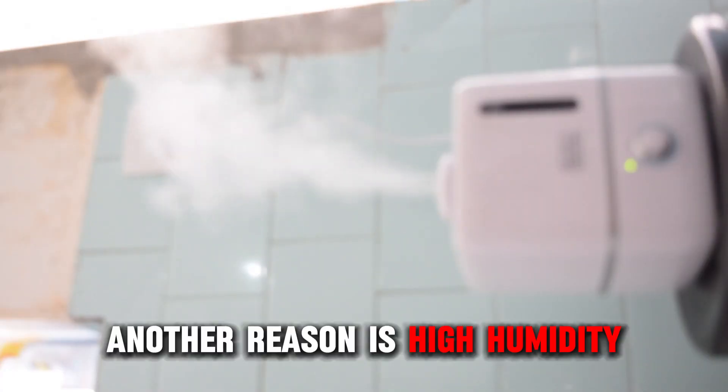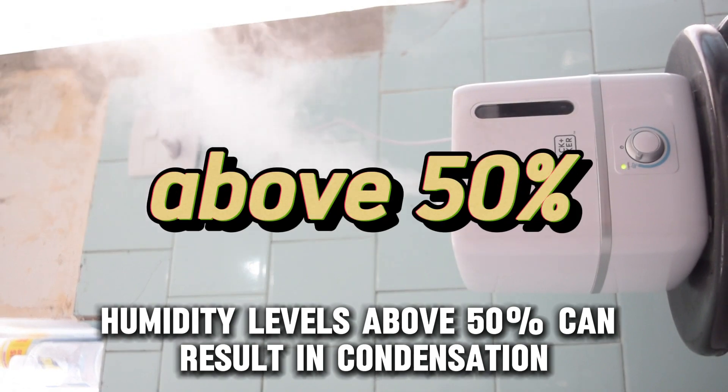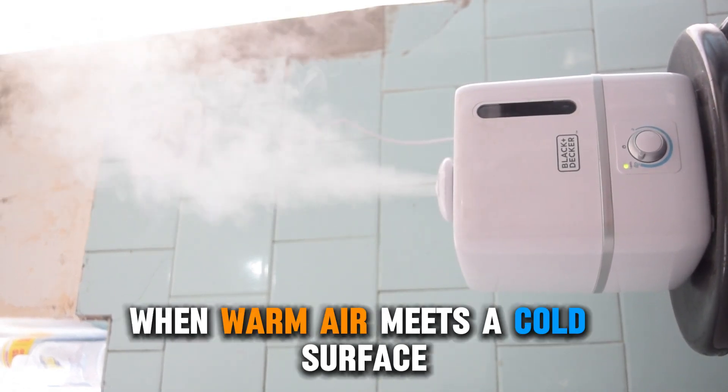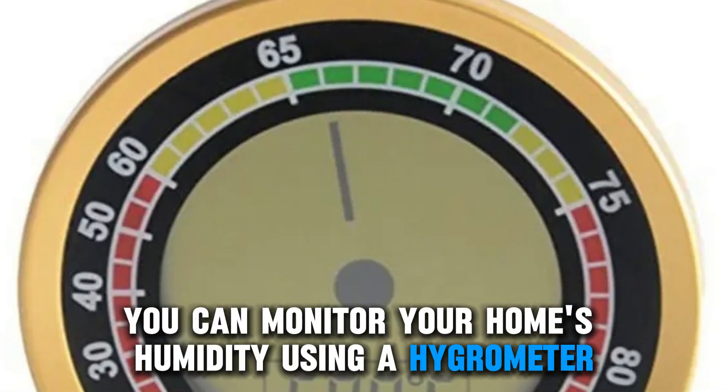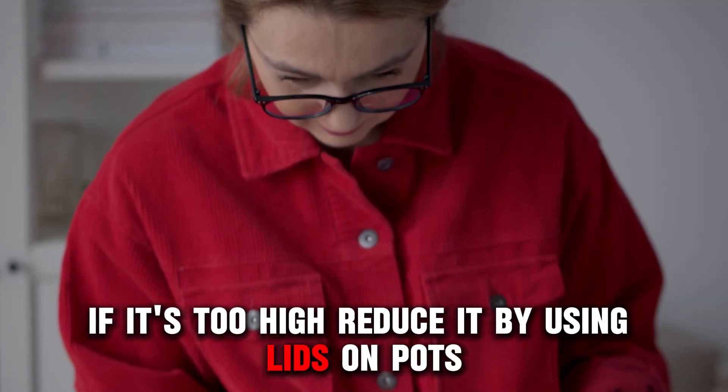Another reason is high humidity. Humidity levels above 50% can result in condensation when warm air meets a cold surface. You can monitor your home's humidity using a hygrometer. If it's too high,